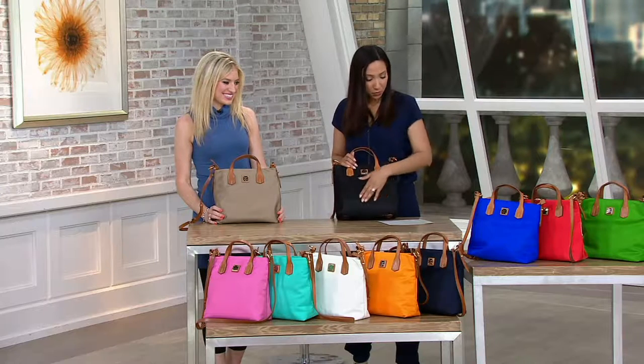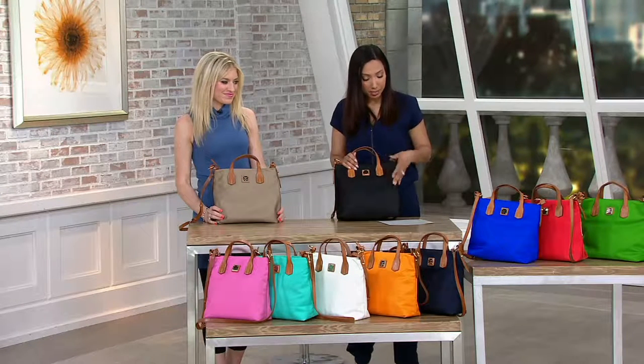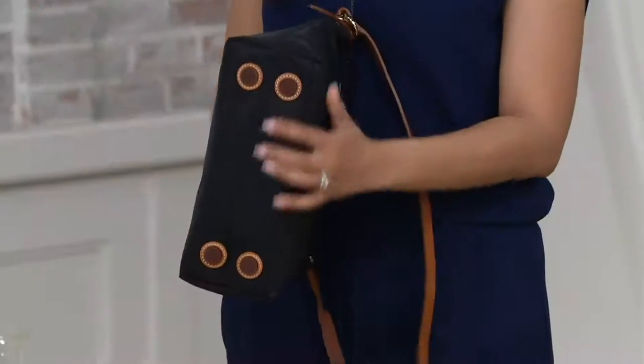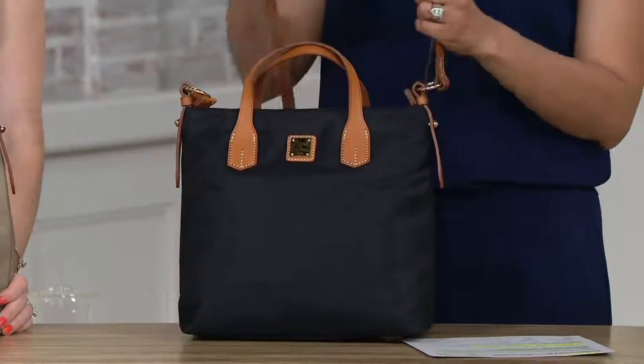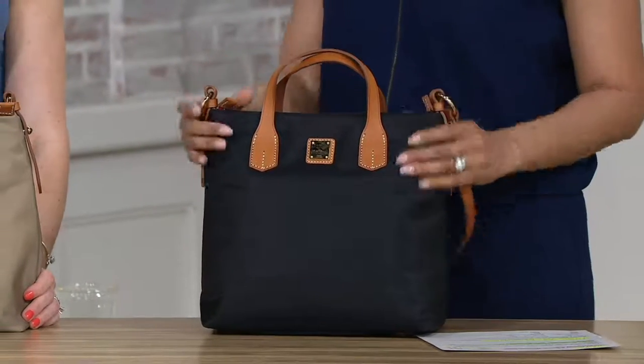Let me give you some measurements: this is 14 and a quarter inches wide, 11 and a quarter inches tall, with a 7-inch depth. It also has a 3 and a half inch handle and an adjustable strap that's 13 and a half inches long. Item number 827-5504.